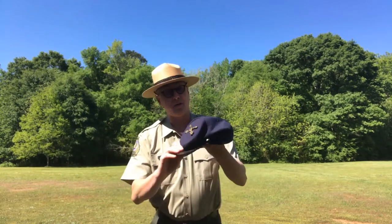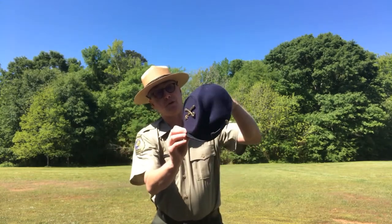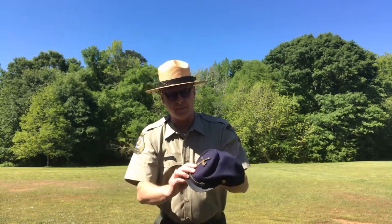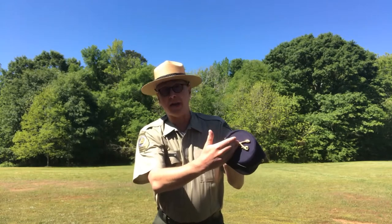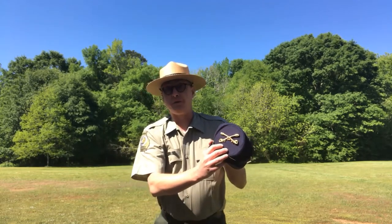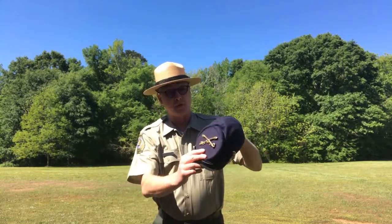Around 1858, they came out with what they call the Model 1858 forage cap. This is a Civil War reproduction. It has this kind of floppy part to it — it sort of flops over. This was a fatigue cap, really designed for use while they were out foraging for supplies, so they called it a forage cap. This one has cross sabers on it, denoting that this hat is worn by somebody in the cavalry. Back in the 1860s during the Civil War, a hat with crossed cannons would be artillery, and a bugle would be infantry. Later on, the infantry changed their symbol from the bugle to crossed rifles, but that would be after the Civil War.